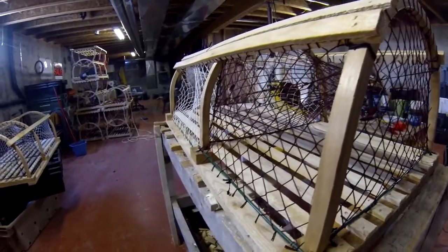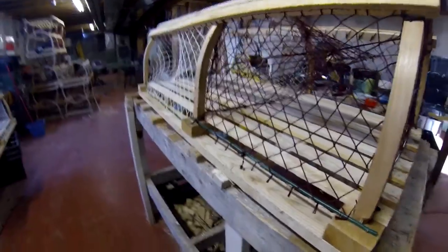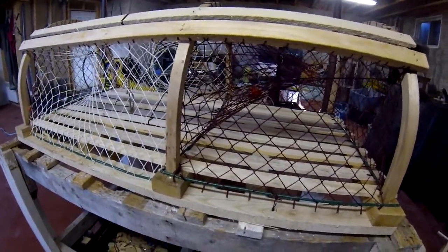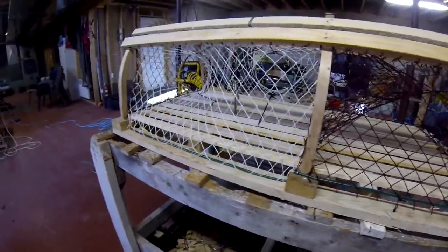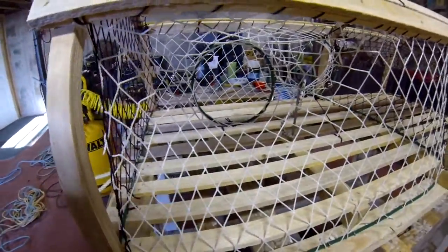We've hauled gear back that's only been on the bottom for three or four hours — had to haul it back for whatever reason — and you start getting two or three lobsters in the trap, especially big markets. They're trapping. So I think a majority of the time the lobster's up here eating and hanging out, and when you go to haul your trap, the force of the water shoves them into the back end.